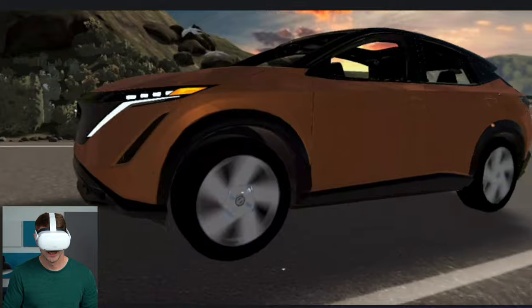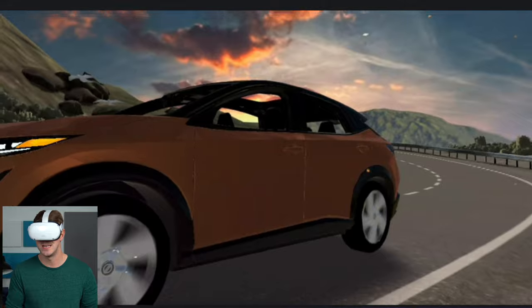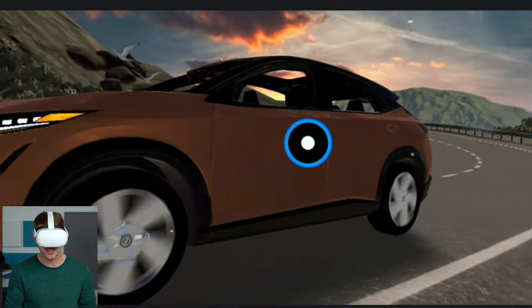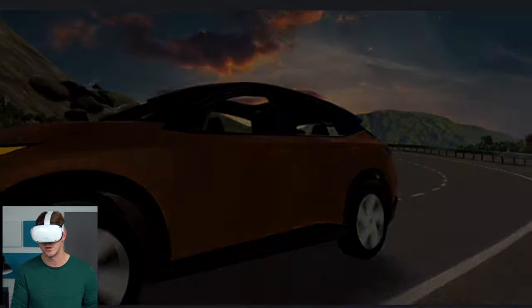There it is — it changes everything about your perspective. Got some birds flying overhead. Nissan's new all-electric crossover. This is actually voiced by Jay Ellis, in case you're wondering. So if that voice sounds familiar, that's why.